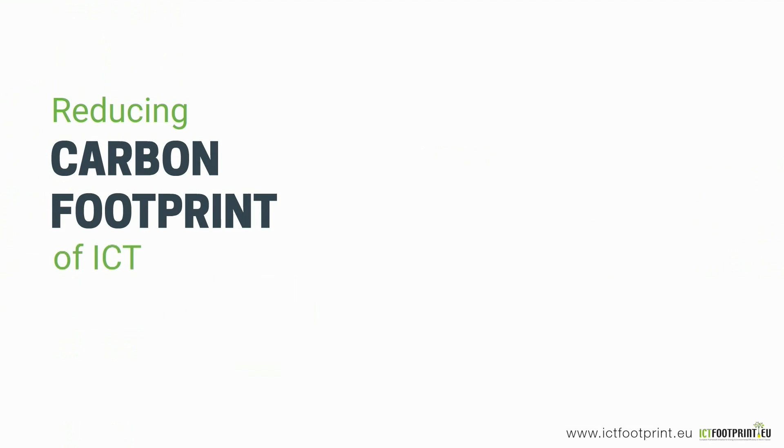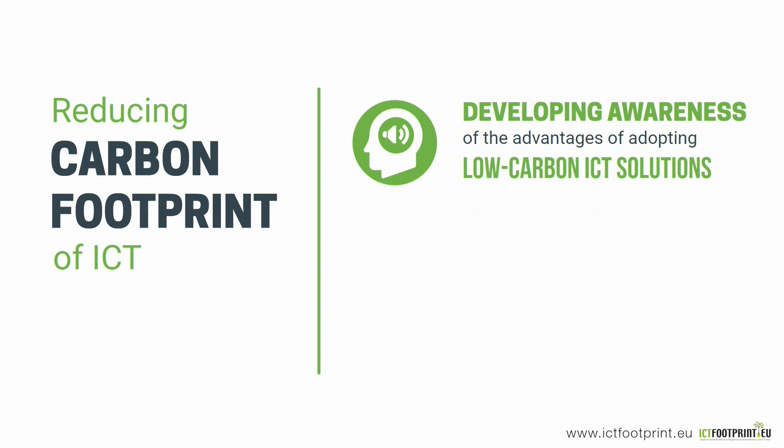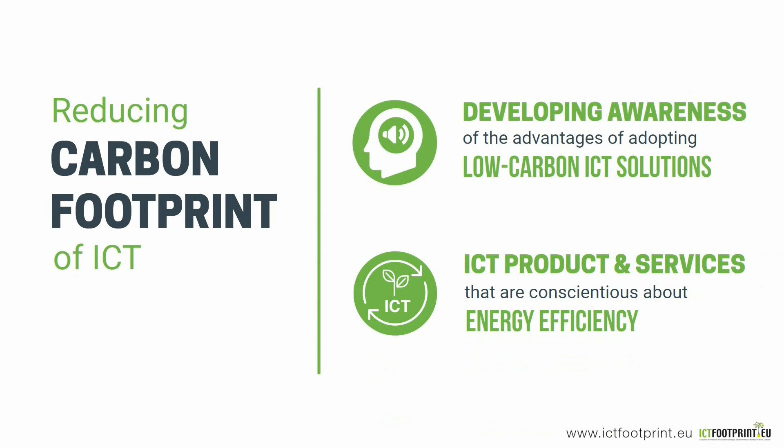There are several ways of reducing the carbon footprint of ICT. This can be achieved by first developing awareness among organisations of the advantages of adopting low carbon ICT solutions, and ultimately by using ICT products and services that are driven by energy efficiency.